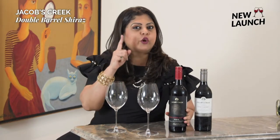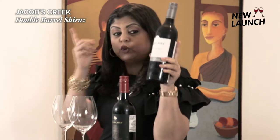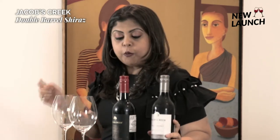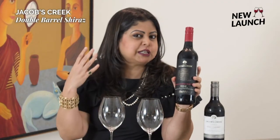This is a new premium offering from the makers of Jacob's Creek. Jacob's Creek is not unfamiliar to you — it is widely distributed all across the world, and if you are a wine lover, chances are you've enjoyed a Jacob's Creek at some point. The wine you've probably had must be from their classic range, which is this bottle. This is a premium offering — a Double Barrel Shiraz.